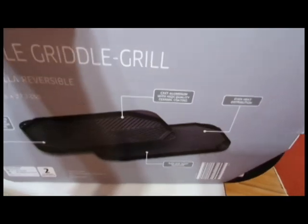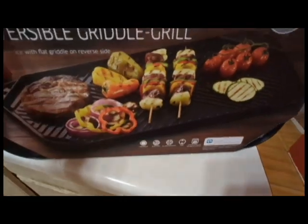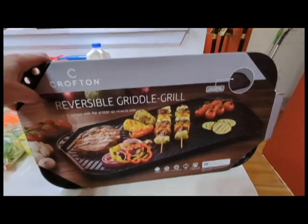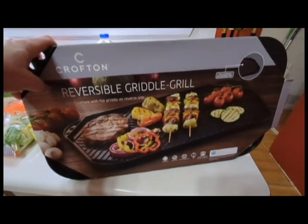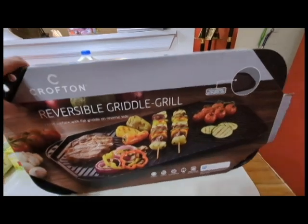I've been wanting one because when I make pancakes, grilled cheese sandwiches, or panini sandwiches — since this wasn't like $80 or $90, it was under $20, I thought, you know, let me just give this a shot for now and see how it works out.